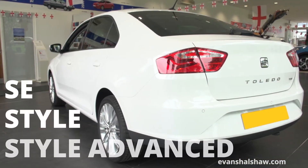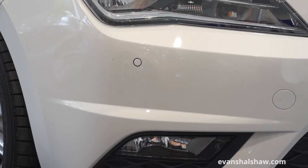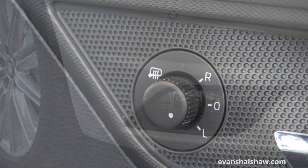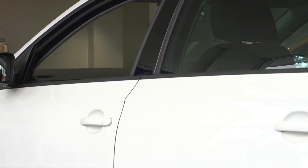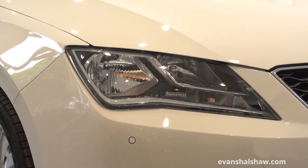The Toledo is available in three trim levels. Exterior equipment on the Style model and above includes 16-inch design alloy wheels, front fog lights, and electrically adjustable heated door mirrors. The Toledo is available in 11 different colours, and options include stylish full LED headlights.